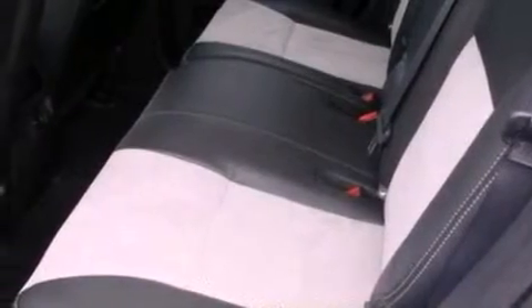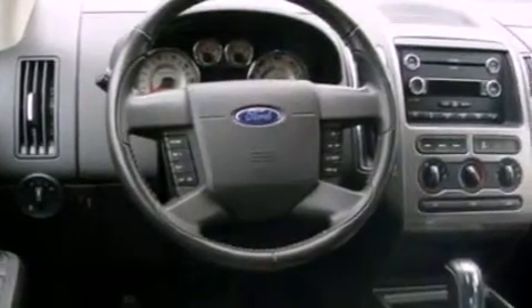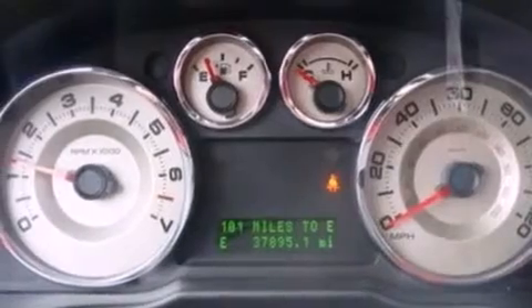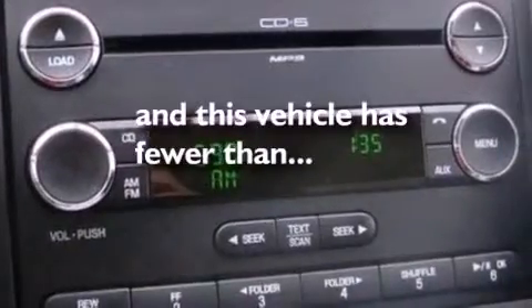The following features are also included: air conditioning, cruise control, an auto-dimming rearview mirror, leather seats, four-wheel independent suspension, a rear spoiler, front fog lights, dusk-sensing headlights, front and rear reading lights. This vehicle has fewer than 38,000 miles on the odometer.